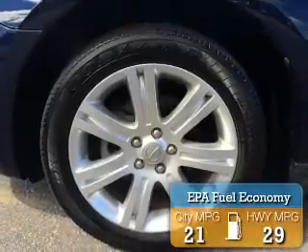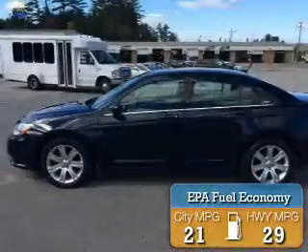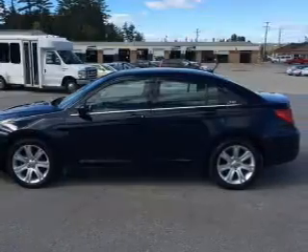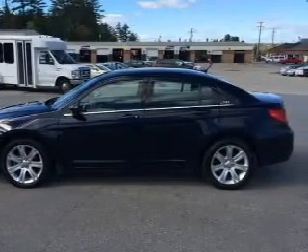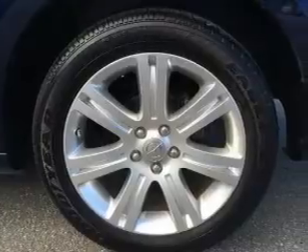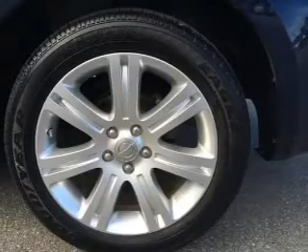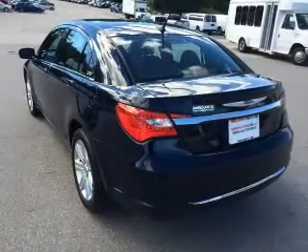Great fuel efficiency saves you money by requiring fewer trips to the gas station. The features include digital audio input, tilt-and-telescopic steering wheel, an alarm system, cruise control, keyless entry, an MP3 player, privacy glass, air conditioning, power windows, and power steering.